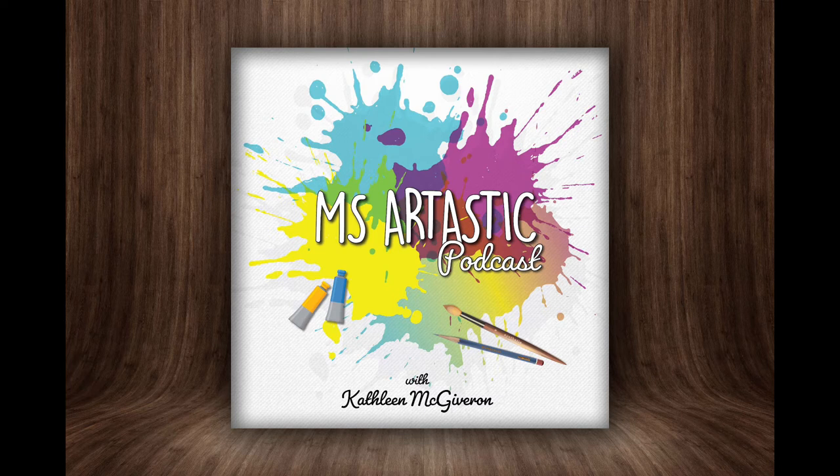You're listening to the Miss Artastic Podcast — inspiration for art teachers. Here's your host, Kathleen McGivern.